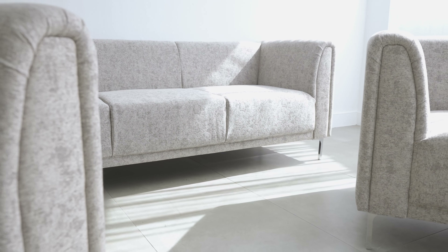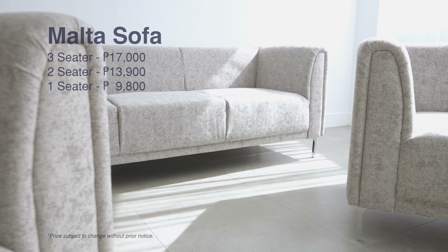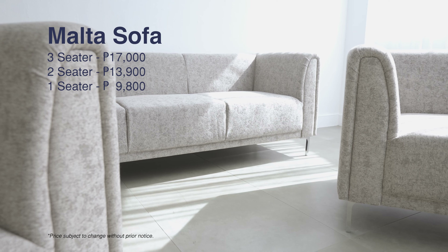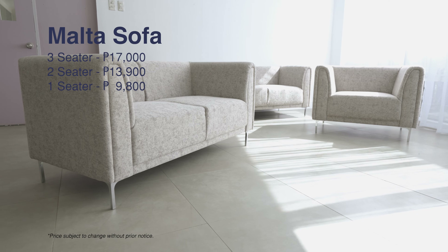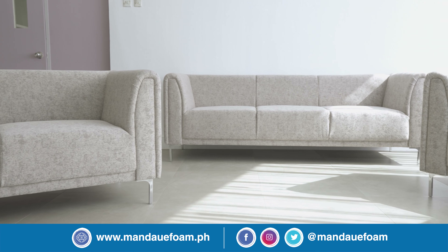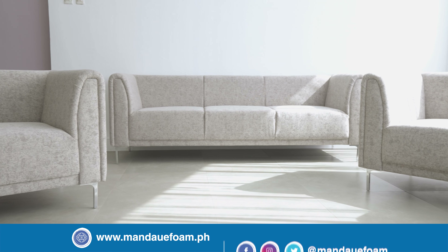For this challenge, I'm going to use the Malta three-seater, two-seater, and one-seater because of its sleek and modern quality. This is the Malta sofa we're going to be working with today. It is upholstered using our Haris Mocha fabric, which is gray with brown undertone. The Malta sofa is available in different configurations too — you can check out our website and type in Malta sofa to know more.